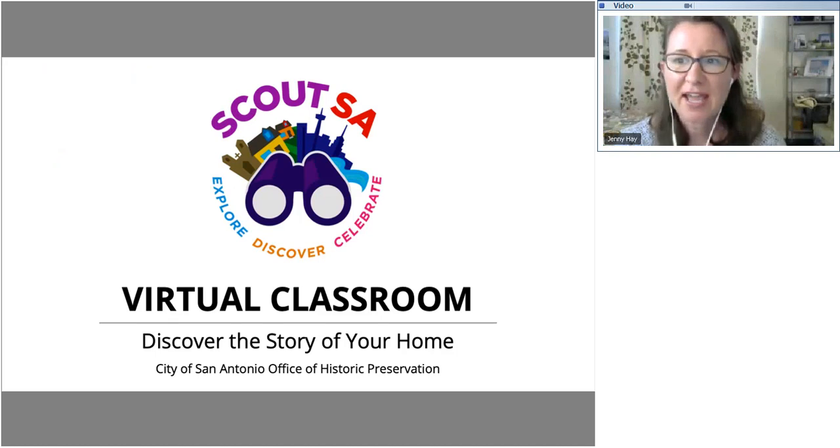I am Dr. Jenny Hay, and I'm the program manager for Scout SA, which is the survey and designation arm of San Antonio's Office of Historic Preservation. Thanks again for being here for this second installment of Scout SA's virtual classroom, which is called Discover the Story of Your Home. This is part of the Office of Historic Preservation's 2020 Preservation Month calendar.